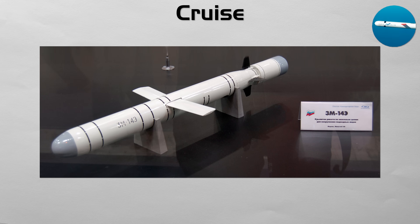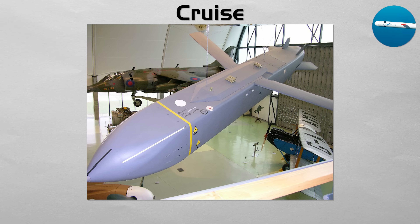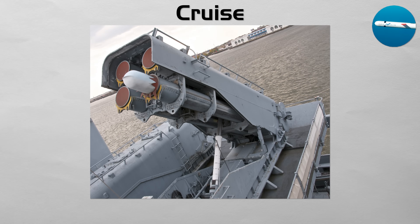Cruise. Unlike a ballistic missile that goes into space, a cruise missile is a self-guided weapon that flies its entire journey within the atmosphere, like a small, pilotless jet aircraft. It is powered by a jet engine and uses wings to generate lift. Its key advantage is the ability to fly at very low altitude, hugging the terrain to hide from enemy radar.